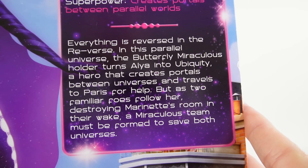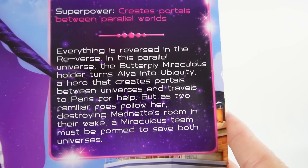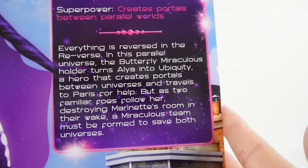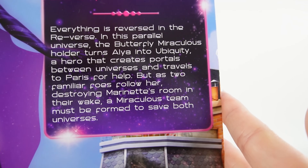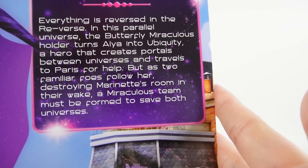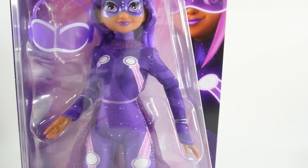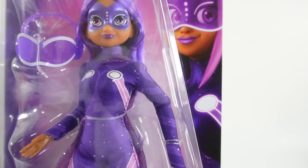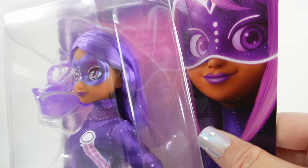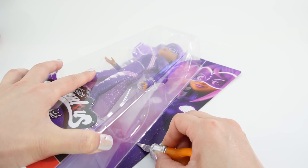But as two familiar foes follow her, destroying Marinette's room in their wake, a Miraculous team must be formed to save both universes. This special was really, really good — I was so happy to see all the different outfits that Claudine and Shadybug wore, and also a quick view of all the different universes. As usual for these special dolls, I like to cut out the doll carefully so that I can re-display her in the box afterwards, using an X-Acto knife to carefully cut around the box.